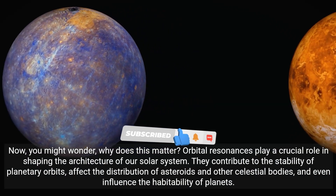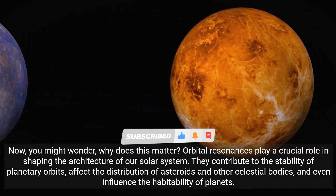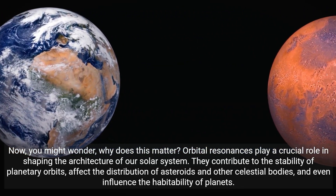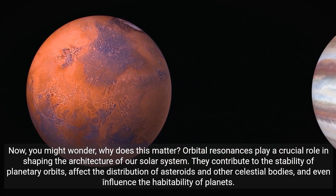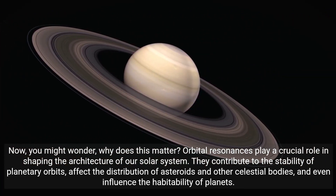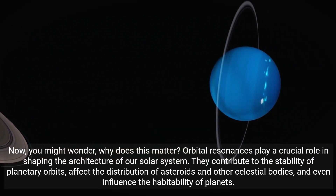Now you might wonder, why does this matter? Orbital resonances play a crucial role in shaping the architecture of our solar systems. They contribute to the stability of planetary orbits, affect the distribution of asteroids and other celestial bodies, and even influence the habitability of planets.